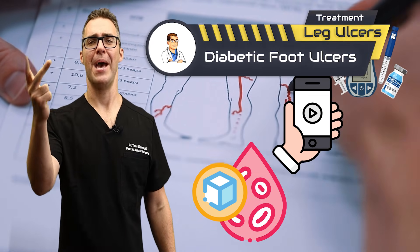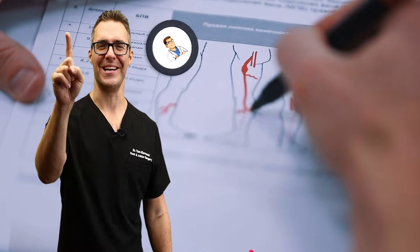We're going over the treatments, prevalence, epidemiology, and what you should be doing if you're diabetic — and we're starting now.